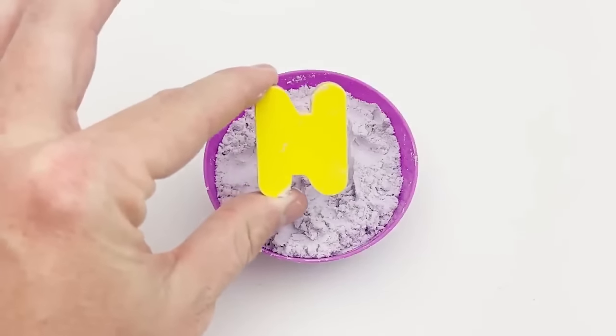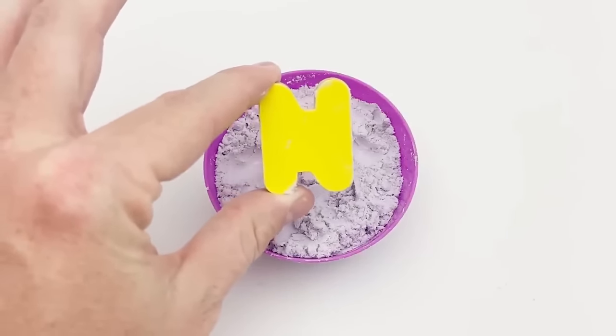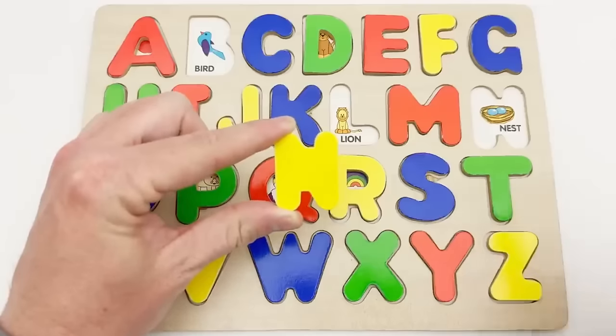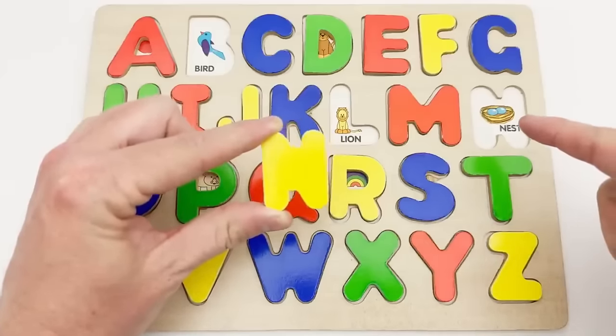N — yellow N. This yellow N goes up here. N is for nest.